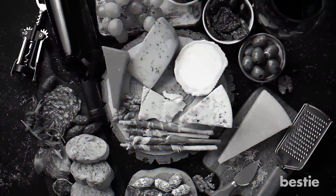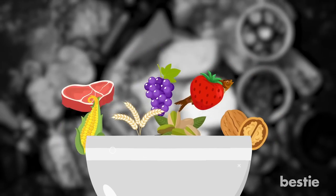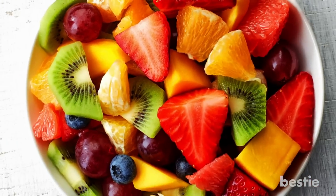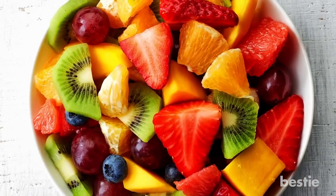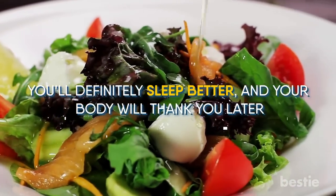Some of the other foods you can find melatonin in are lean meats, fish, grapes, and strawberries. It's also present in corn, barley, pistachios, and walnuts. You can add some of these foods to your diet to get a boost of melatonin. Maybe having a grape and strawberry salad for dinner isn't a bad idea. Salmon salad is also great. You'll definitely sleep better, and your body will thank you later.